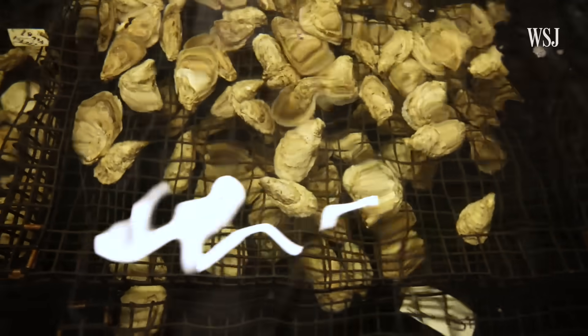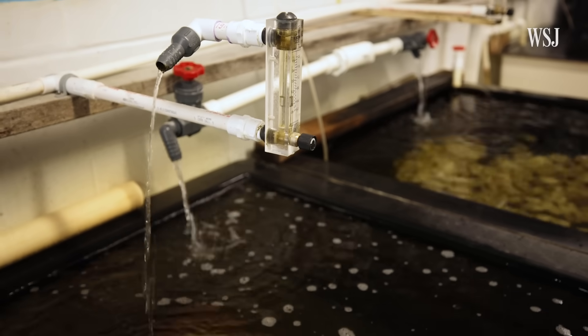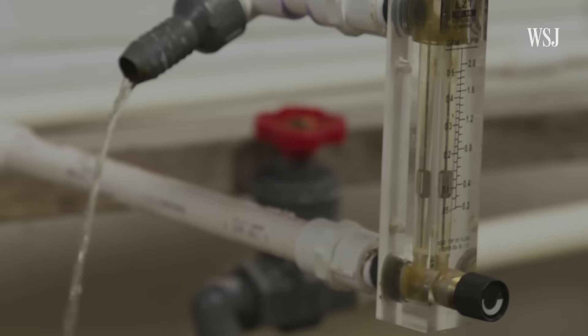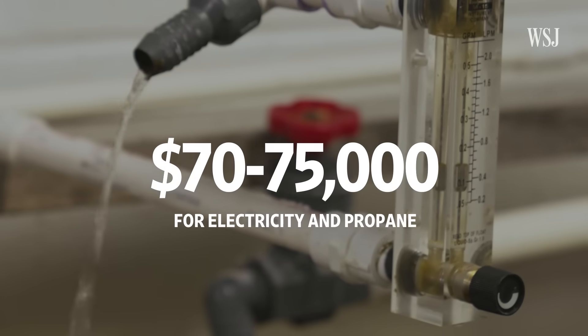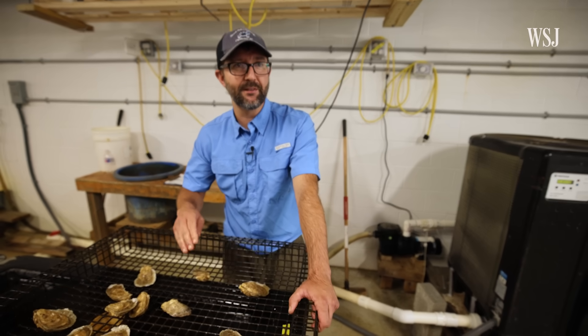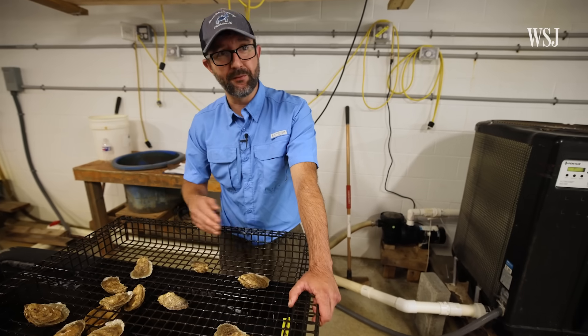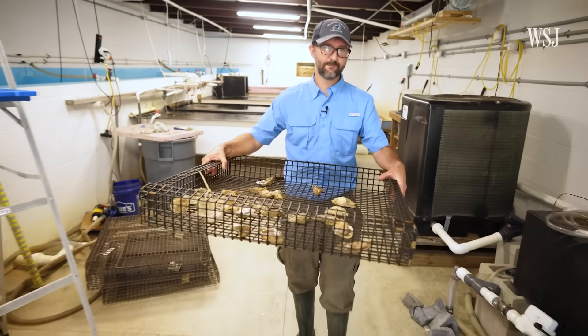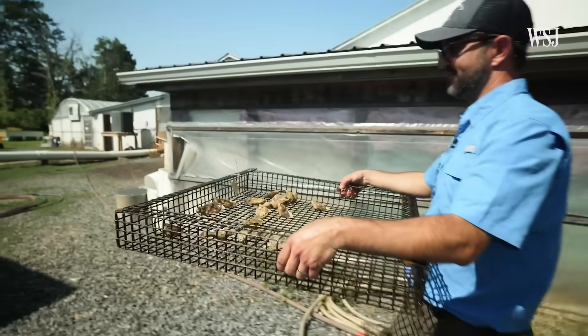Another big expense for the company is electricity and propane, which it needs to keep the oysters alive and spawning on schedule. That adds up to about $70,000 to $75,000 per year. They usually start cold and then slowly raise the temperature of the water while increasing the food to simulate spring. It usually takes between six and ten weeks to get the oysters ripe, depending on conditions.